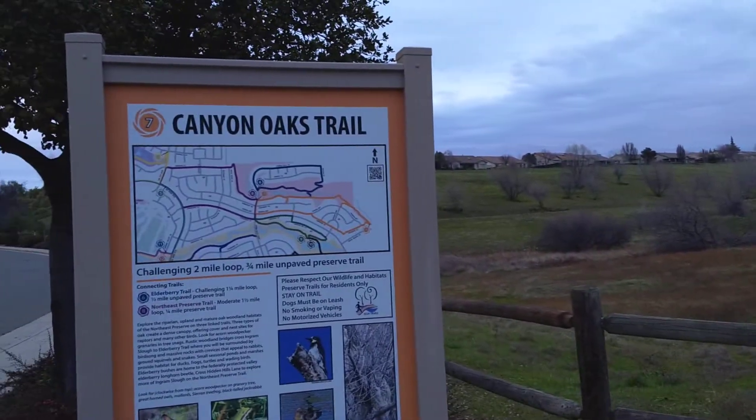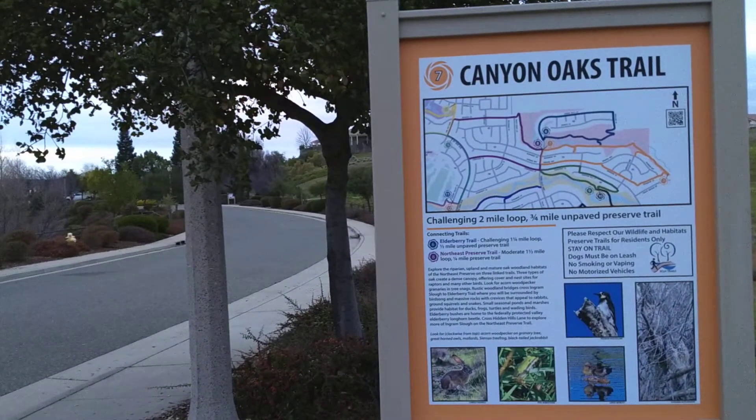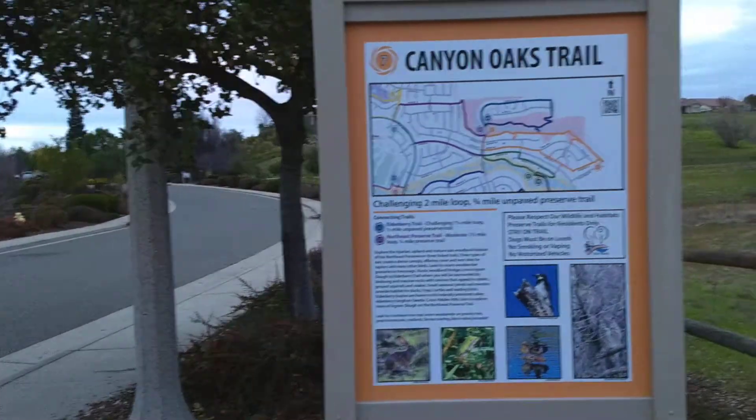But I wanted to talk about Canyon Oaks Trail. Like I said, you'll see a lot of cars parked here. They do a little short walk. It is a dirt trail.